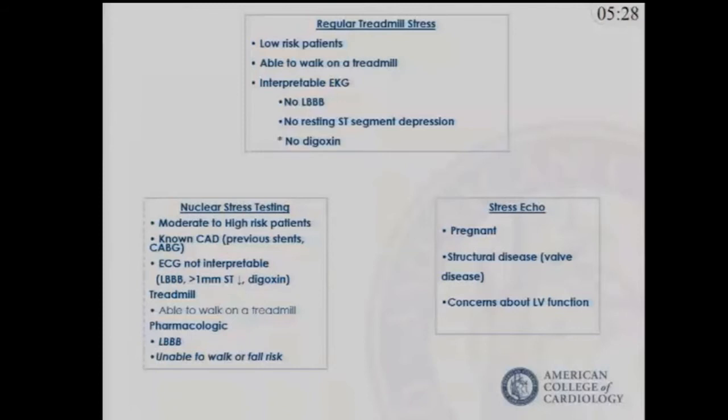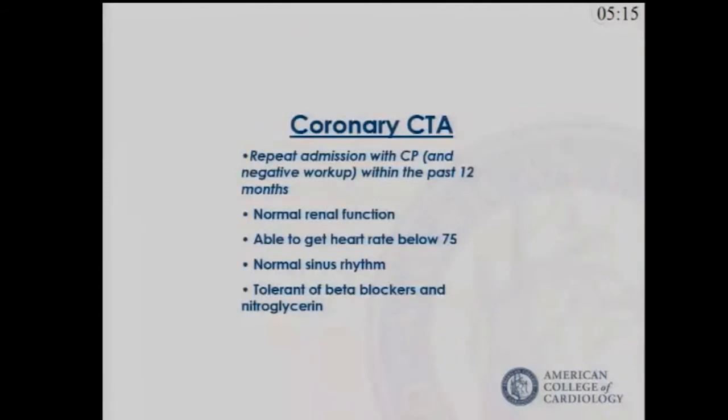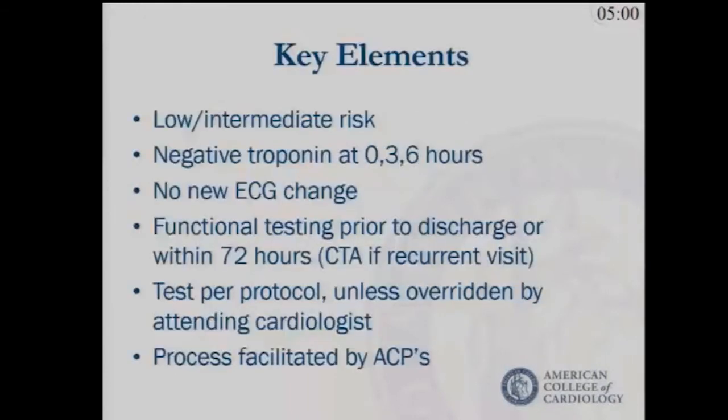The workup protocol is based on a modification of the appropriate use criteria. If the patient is low-risk, able to walk on a treadmill, and has an interpretable EKG, the most cost-effective strategy is a regular stress test. For those at higher risk or with an uninterpretable EKG, we use nuclear stress testing or stress echo. In our protocol, we reserve coronary CTA for repeat admissions within the past 12 months, and those go directly to the scanner. Functional testing is done within 72 hours.